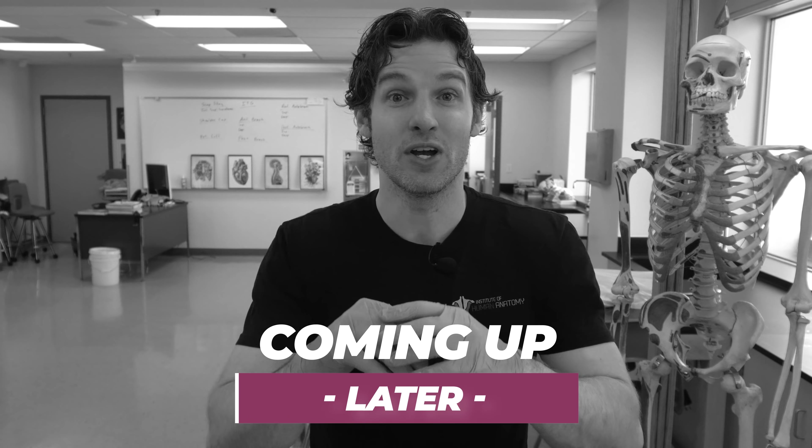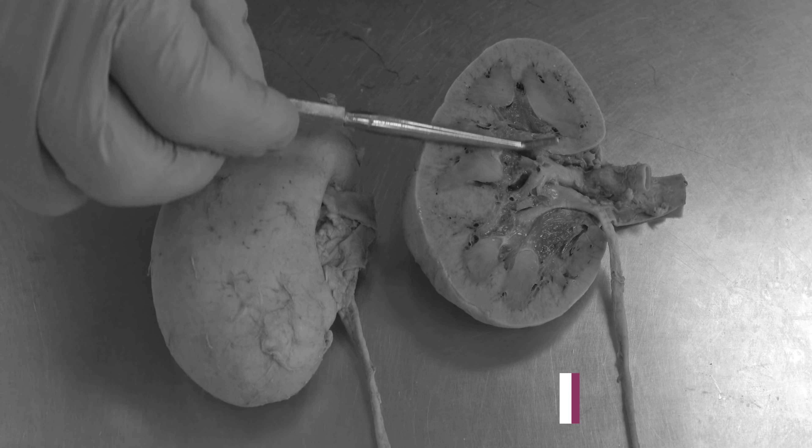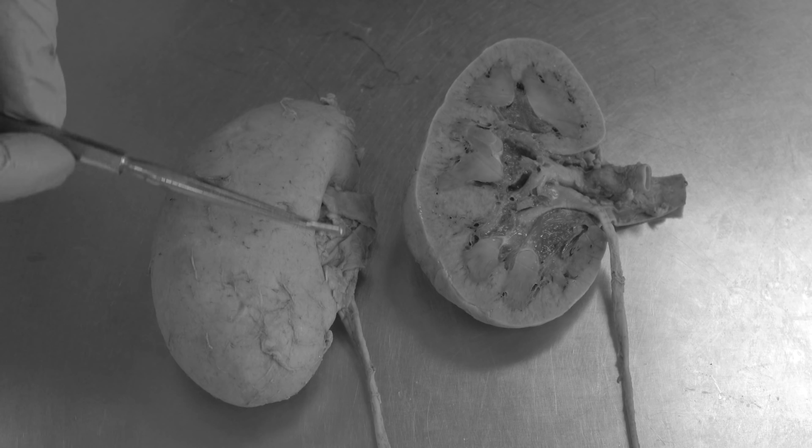I've got a really cool dissection I want to show you, so let's take a look. You can see we've got two kidneys here. One's been cut in half and this is the one we're going to focus on. This was just for a frame of reference, so let's slide that out of here.